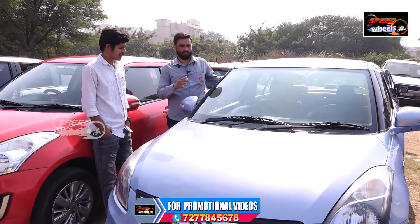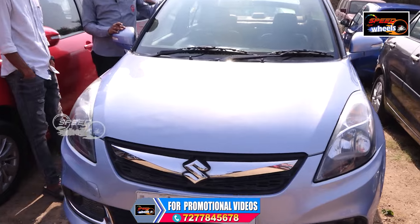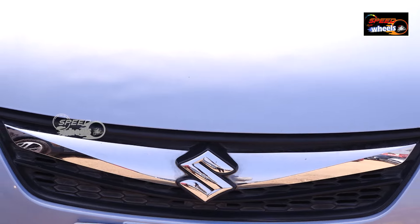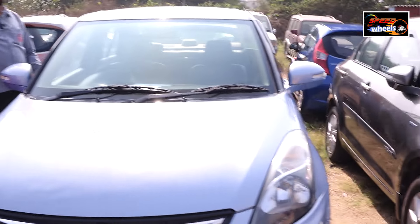This is Maruti Dzire VXI petrol, 2016 model, 89,000 km driven. This will give you 6 lakhs — it's available. It comes in a lot of different colors, very nice colors.